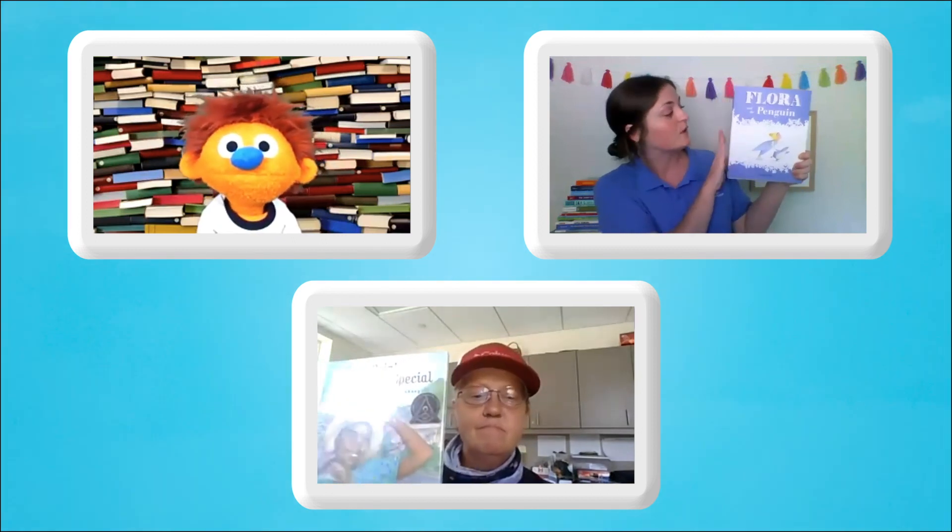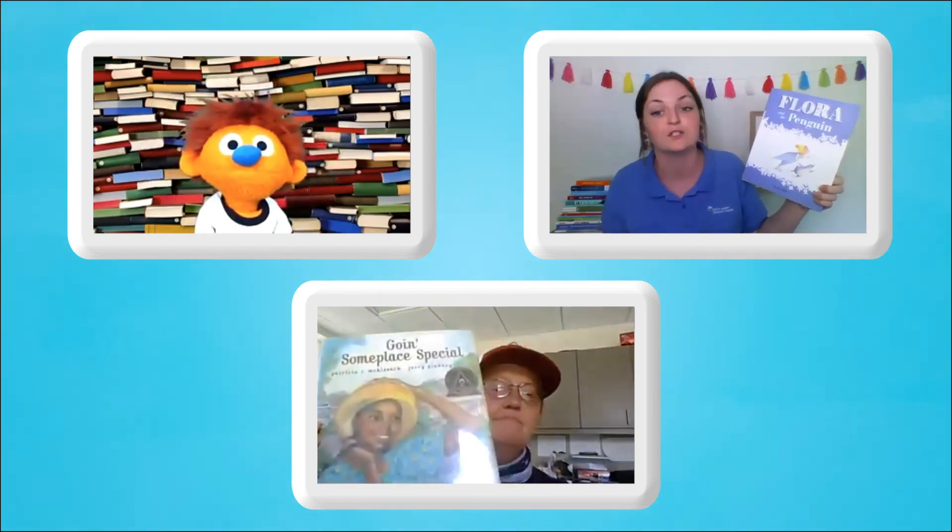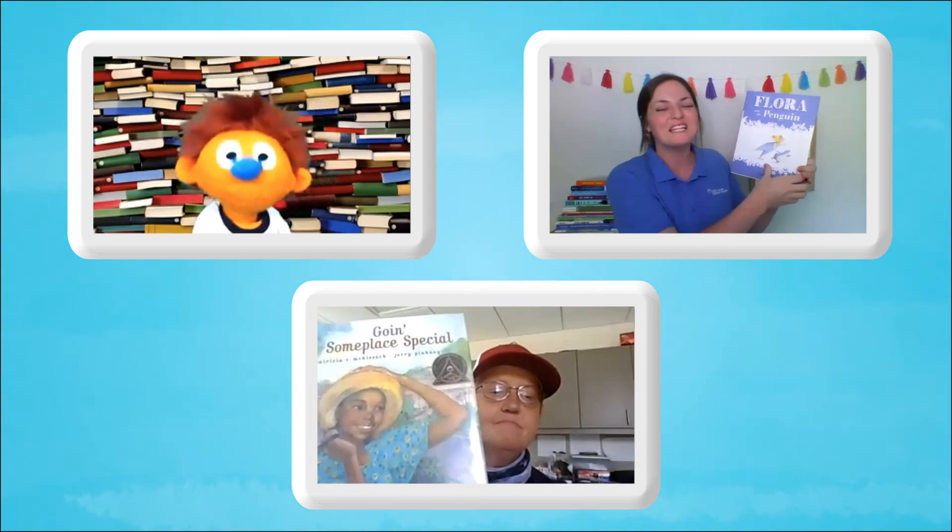You hold your book like this, where the spine, or the binding, is on the left, so you can open up the book like this! And this is the cover of the book — it has the title, and the author, and also the illustrator. That's the person who draws the pictures! I like drawing pictures! Me too!